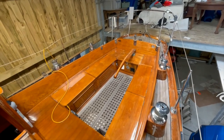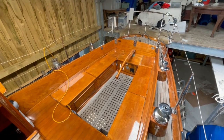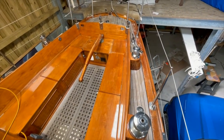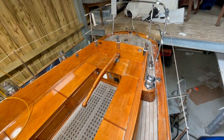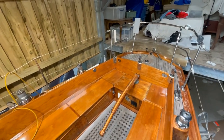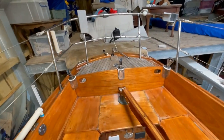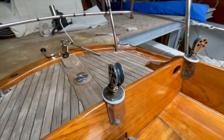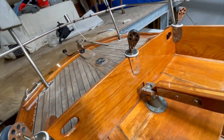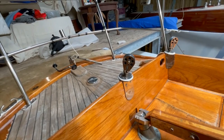The cockpit is self-draining with varnished teak thwarts and coamings — very comfortable, very spacious. There are two pairs of sheet winches: a pair of Lewmar 40 non-self-tailers and a pair of Antal 28 self-tailers as secondaries at the aft end. At the aft deck, all Schaefer gear — these are the mainsheet blocks, double-tailed mainsheet, so you've got lots of control.